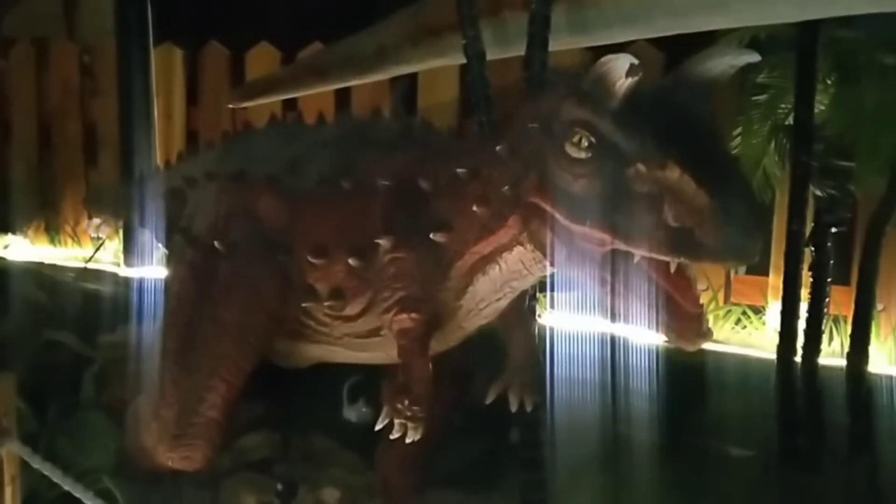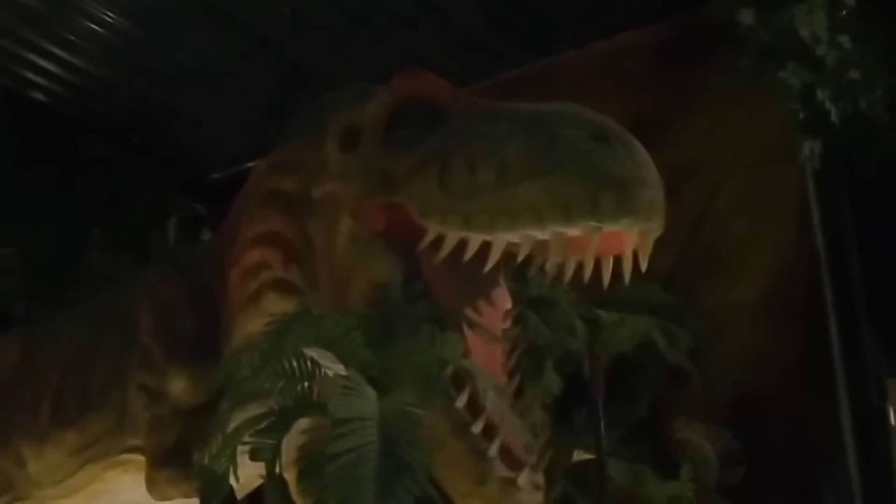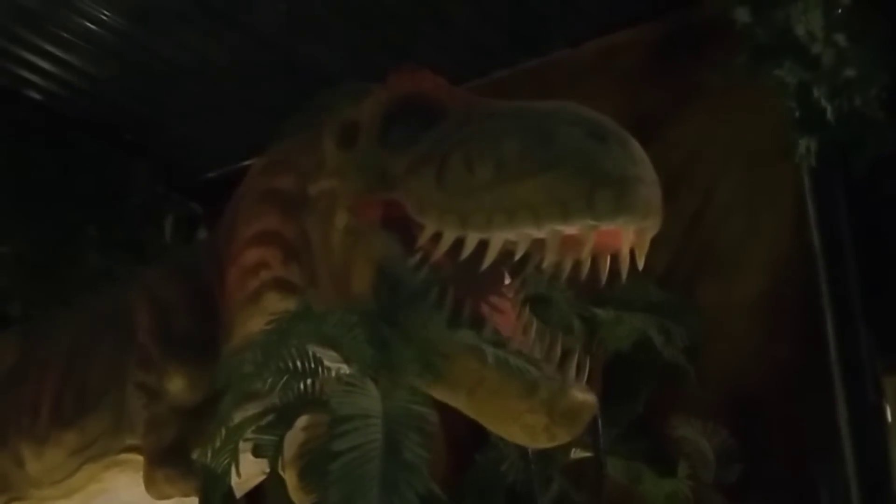This is a Tyrannosaurus. The Tyrannosaurus rex means tyrant lizard. T-rex were one of the biggest meat eaters. Their length was up to 12 meters.